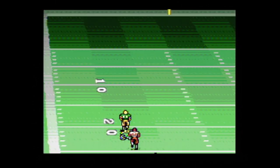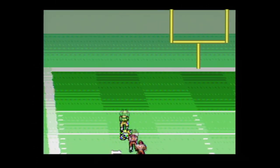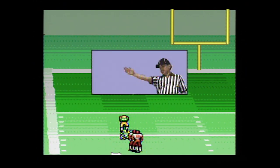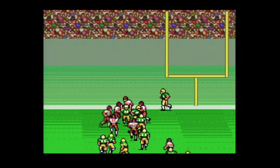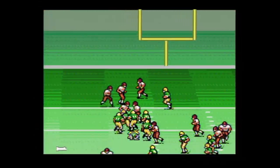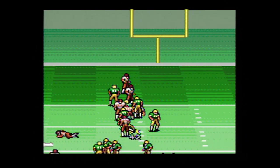Then everything plays itself out — so close, first down! All right, fine, I'll just kick it.